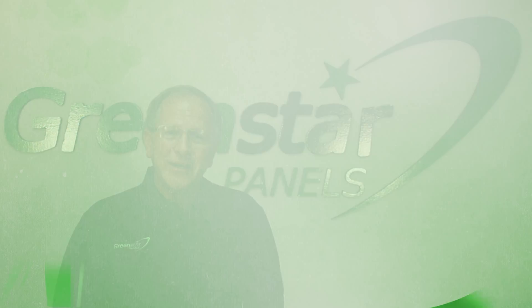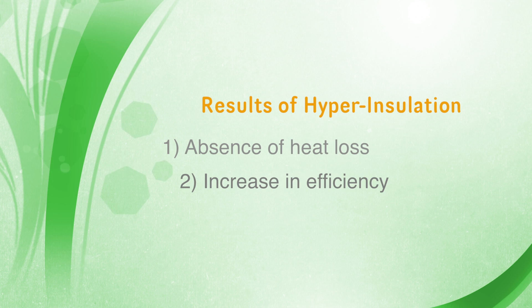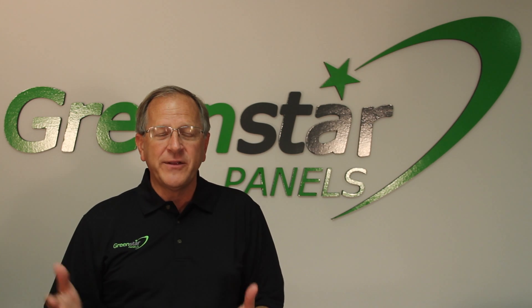This allows for an absence of heat loss in the air conditioning energy systems and an increase in efficiency, lowering our utility bills which are rising all the time.